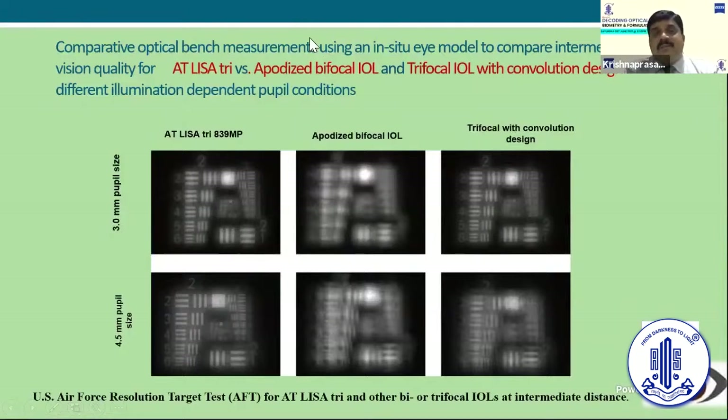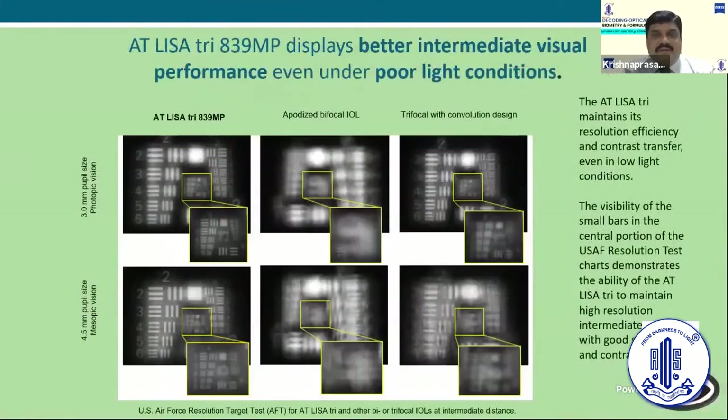This is a comparative study using optical bench measurement with an in-situ model of intermediate visual quality, comparing the AT-LISA with another branded bifocal lens and another trifocal lens. At both 3mm and 4.5mm aperture sizes, the AT-LISA behaves much better, especially in poor light conditions. The lens has to behave very well whenever there is poor light.